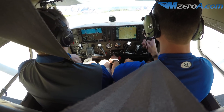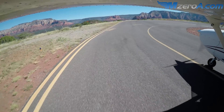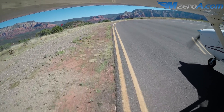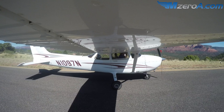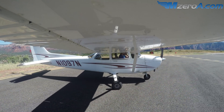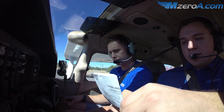Alright, I'm just going to pull into this little run-up area here — enough room, and no one's coming behind us, just that helicopter, so we'll be alright. I'm going to turn into the wind. No one's behind us here, we're all good. Hunter, if you want to run me through that run-up checklist, please.